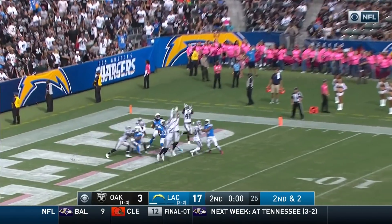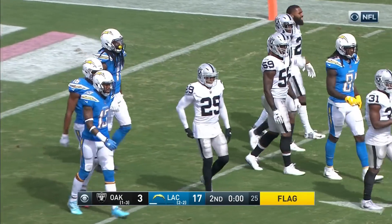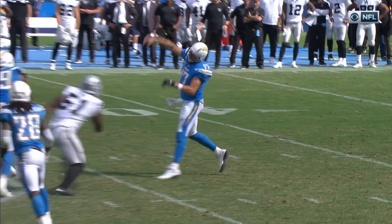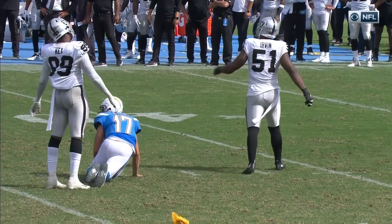Rivers going for the end zone, incomplete. You're not gonna believe this — Bruce Irvin has flipped Philip Rivers with a late shot. It's going to be a 15-yard penalty; the Chargers will get a field goal attempt. Irvin took two steps and hit him up high around the neck. That's just not smart football.